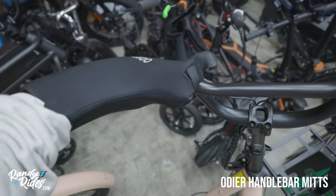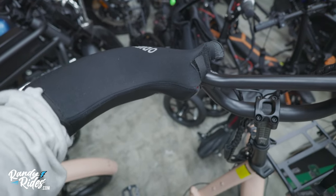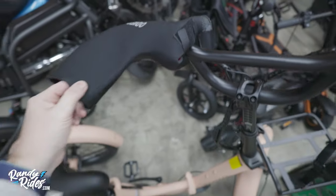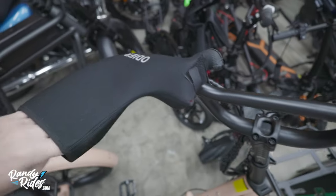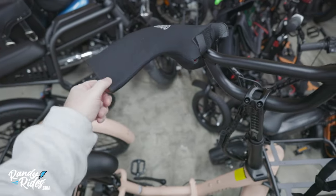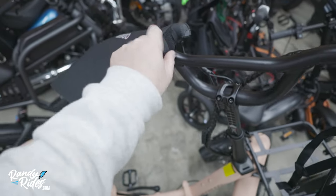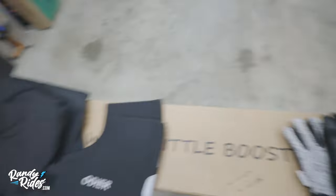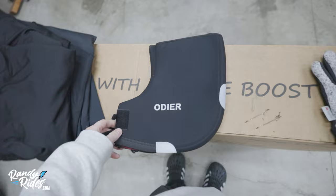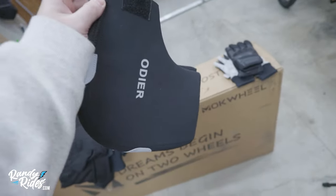These motorcycle gloves don't work very well with every bike, especially ones that have screens, but you can still make it work. You just stick your hand through, grab your handlebar grip, and you still have access to your brakes. You can also pair them with a set of gloves to keep your hands really warm. If it's freezing out — like in the 20s — I highly recommend handlebar mitts for keeping wind off your hands. You just strap them on both sides of the handlebars and stick your hands through.